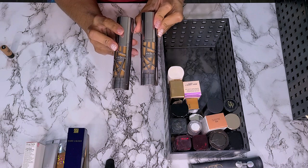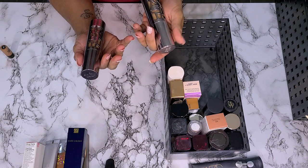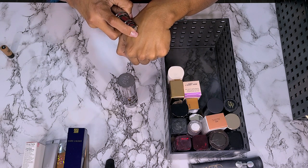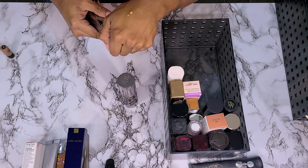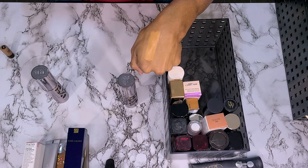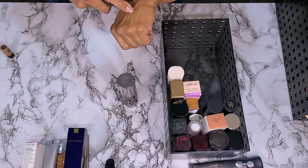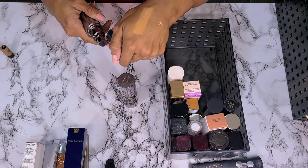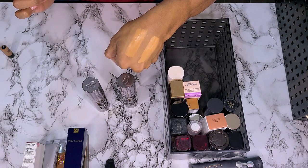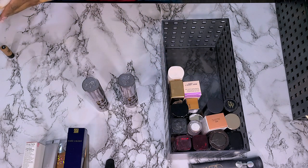Next I have two Urban Decay All Nighters — shades 9.0 and 9.75. I think I wore the 9.0 like one time and was like, this is too light, too full coverage, looks like a mask. So I went and bought a darker shade thinking I would wear it. This was when my skin was super oily and very full of acne. These also oxidize a lot. Both of those are not my shades and they dry down a little darker, but I just don't think I'm going to wear them, so I'm going to get rid of these.